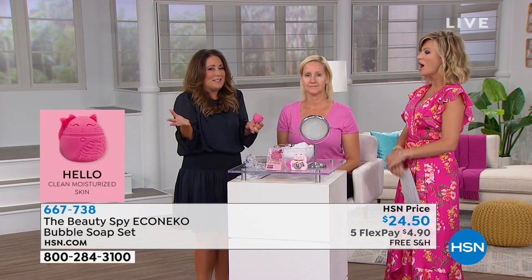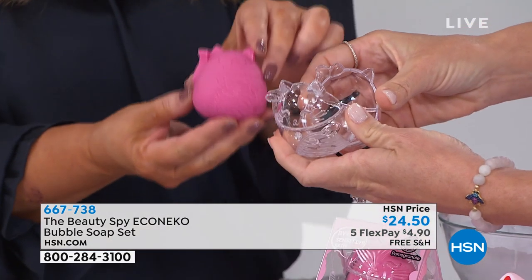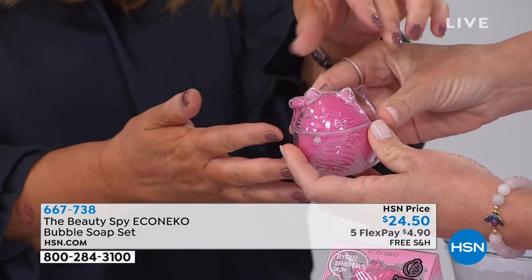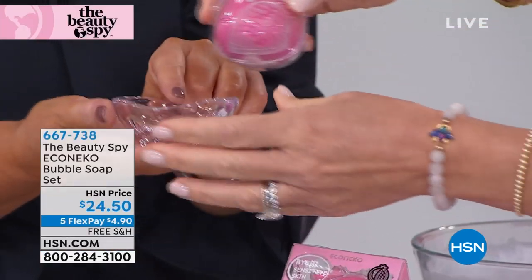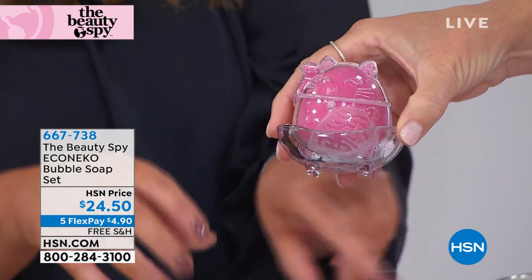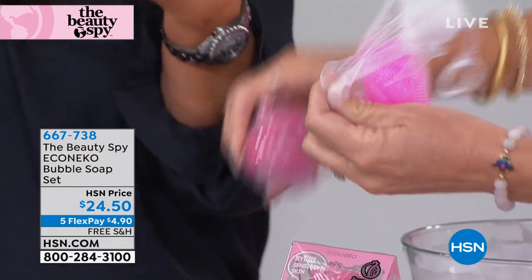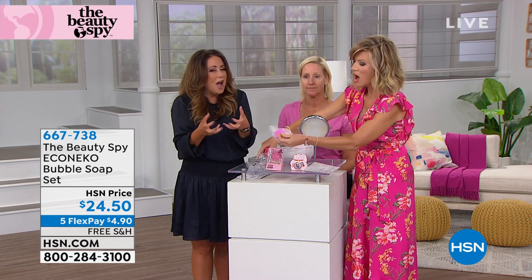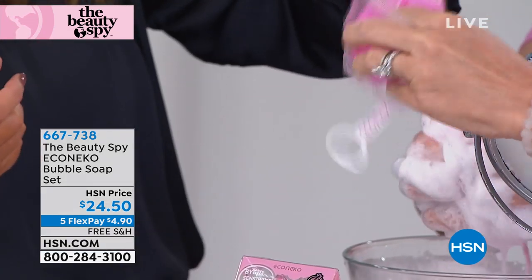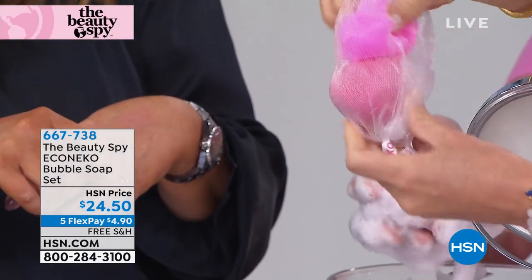If you like cats, obviously — she comes in a travel case. She's a big bar, she lasts months. You'd pop her back in her travel case to travel with her. She comes with this incredible dish — her own cat dish — so your soap dries and doesn't get contaminated. And a bubble maker, so you pop her into the bubble maker to create that lather which exfoliates all of the dead skin cells away. You open it up and pop her right in there.